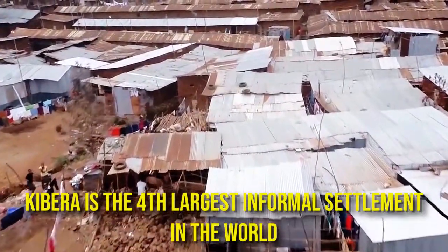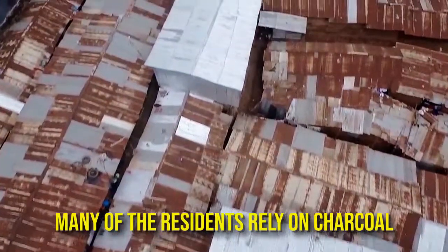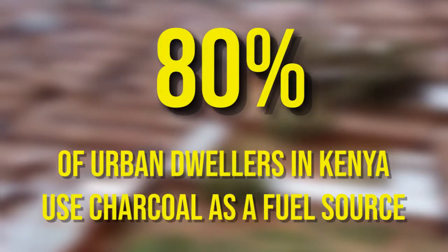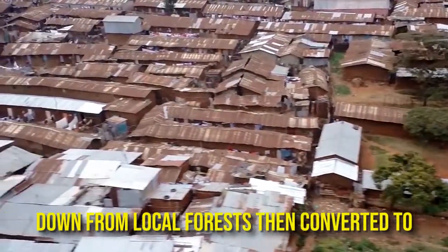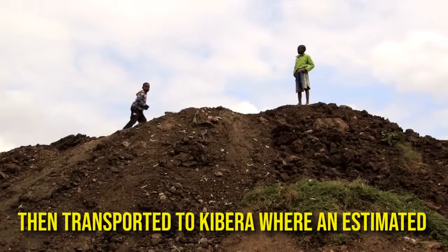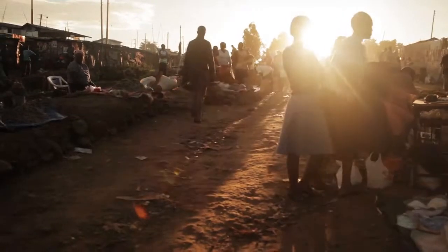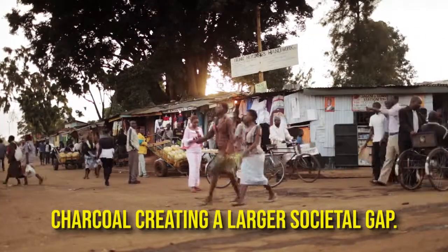Kibera is the fourth largest informal settlement in the world, as well as being the largest in Africa. Many residents rely on charcoal as a fuel source for heating and food. Currently, wood for charcoal is cut from local forests, converted to charcoal with a 10 to 15 percent conversion rate, then transported to Kibera where an estimated 78 percent of the cost is added. This makes it increasingly difficult for low-income families to afford charcoal, creating a larger societal gap.